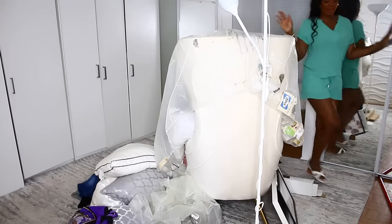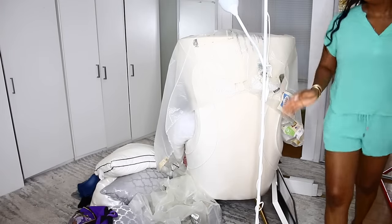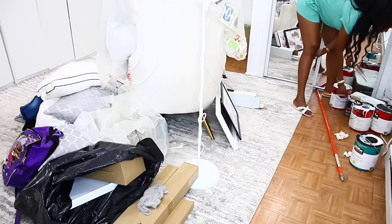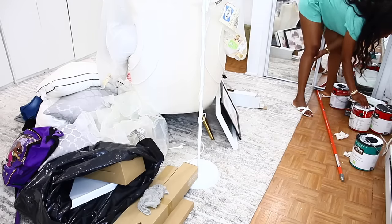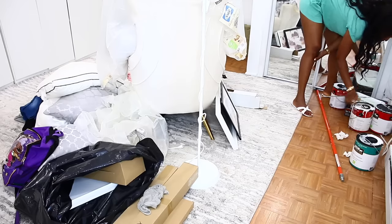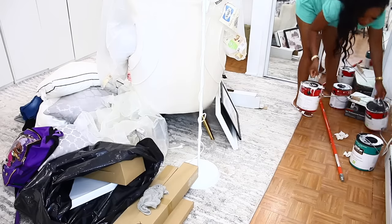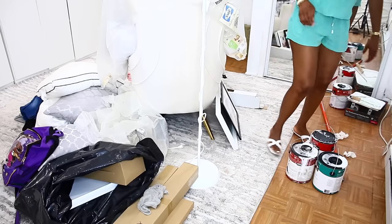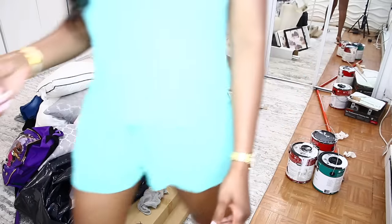Hi everyone, welcome back to my channel. We're jumping right into this video — from the title you can tell this is a bedroom makeover, a bedroom revamp. As you can see, this bedroom is literally a mess. We went ahead and painted it, so I'm packing everything out of the bedroom, and this is exactly how it looks with everything out of it.